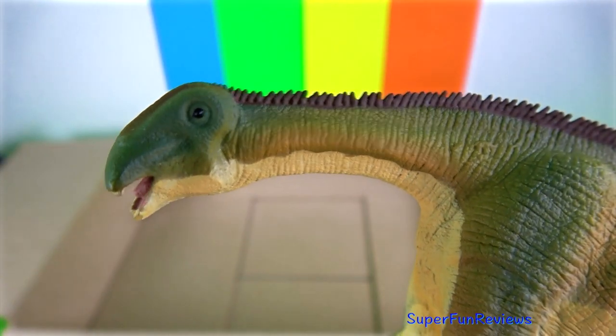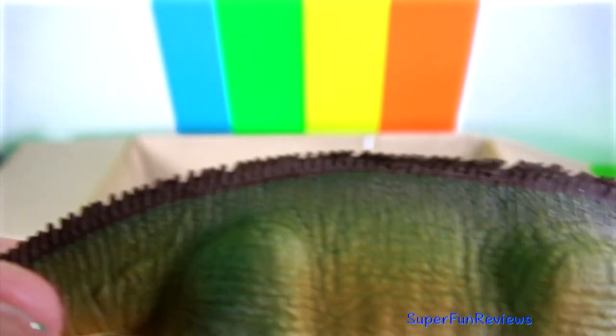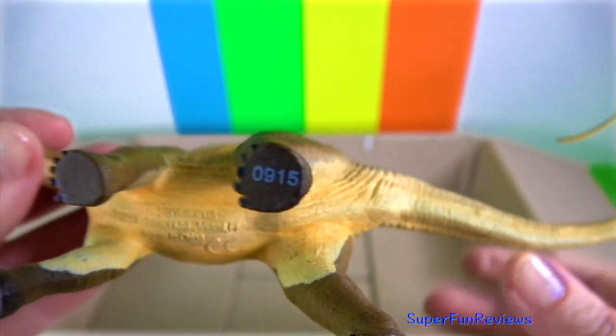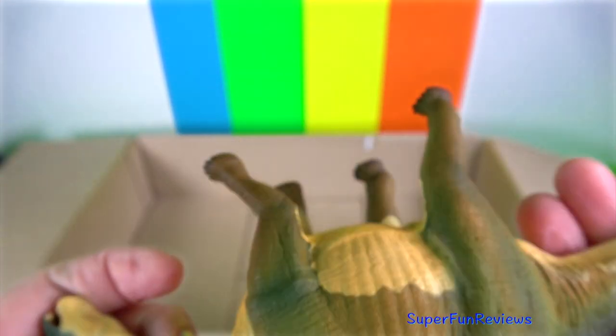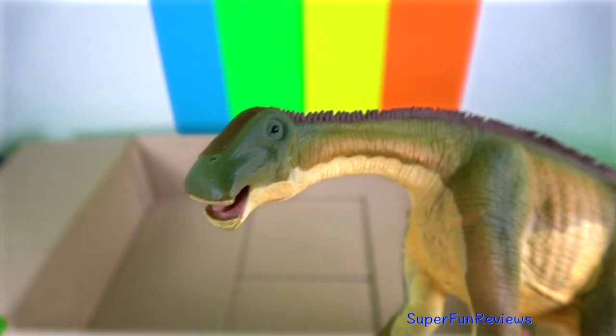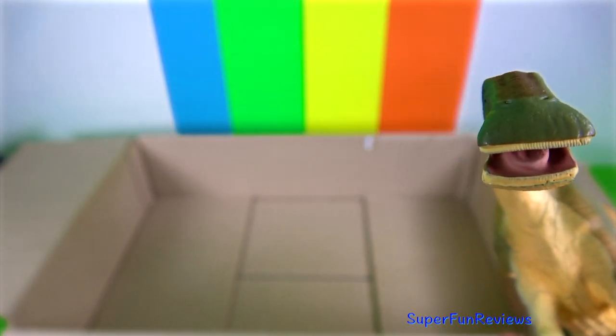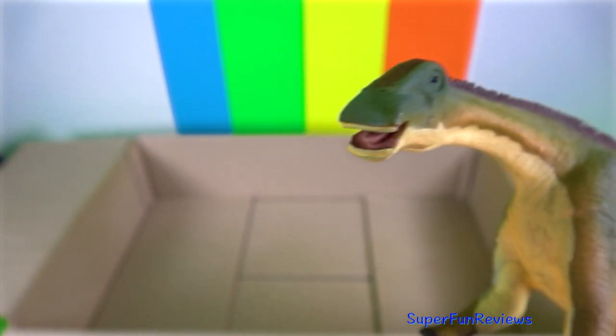Nigersaurus was 9 metres or 30 feet in length, which is quite small for a sauropod. It had a short neck and weighed around 4 tonnes, about the same size as a modern-day elephant. It had a small head, thick hind legs and a prominent tail. It lived during the Middle Cretaceous. It had a wide muzzle filled with more than 500 teeth which were replaced at a rapid rate, around every 14 days.